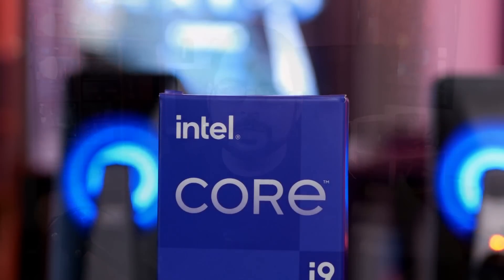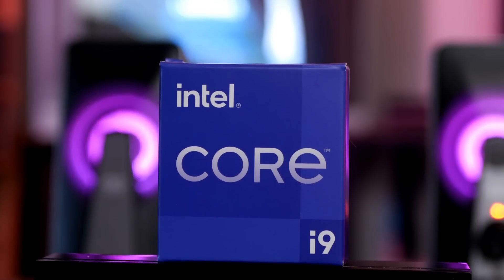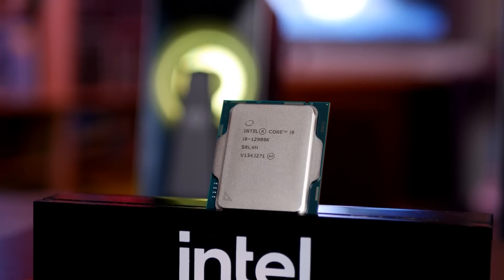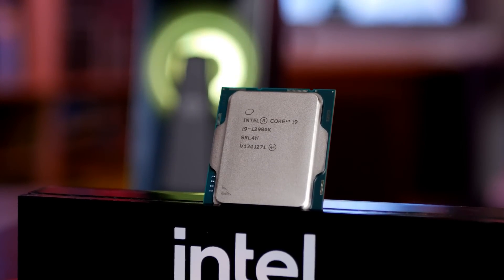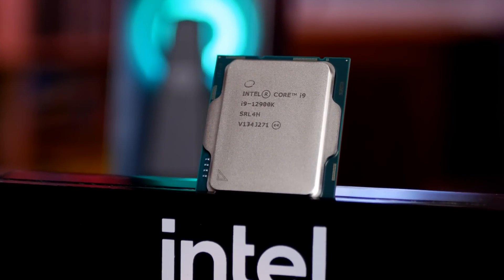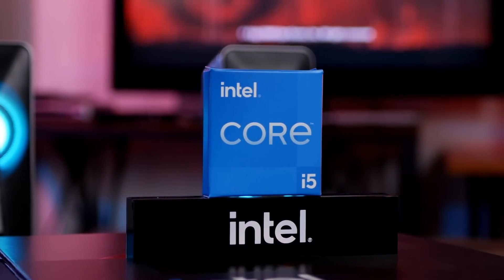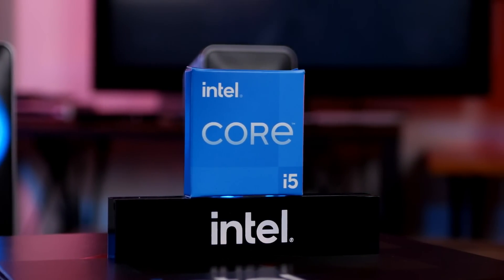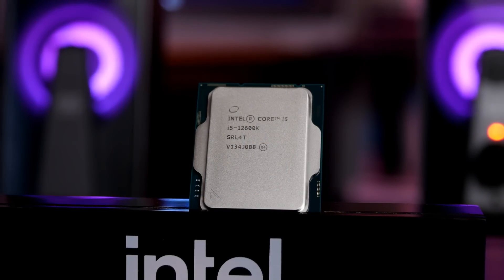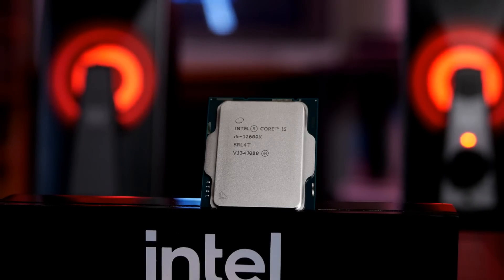Intel was kind enough to send over their new flagship, the Intel Core i9-12900K. This is an 8 performance core plus 8 efficient core CPU, coming in with a total of 24 threads, and it can be had regularly for about $599. They also sent over the Intel Core i5-12600K, which comes with 6 performance cores and 4 efficient cores for a total of 10 cores, and it can be found regularly for about $299.